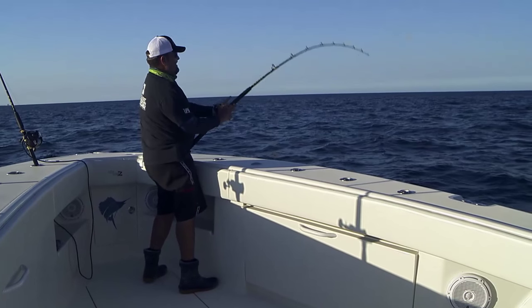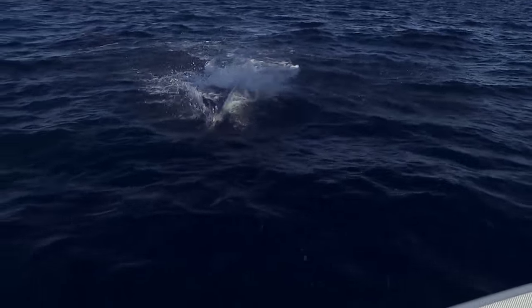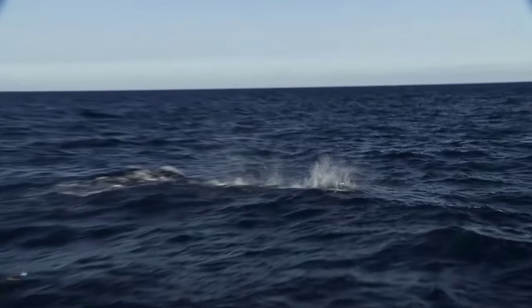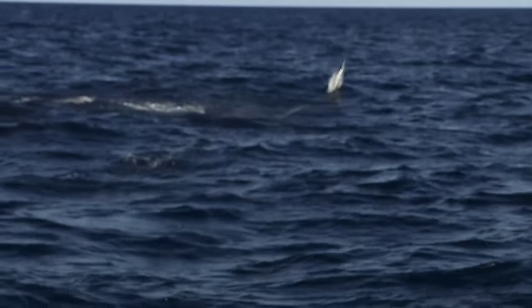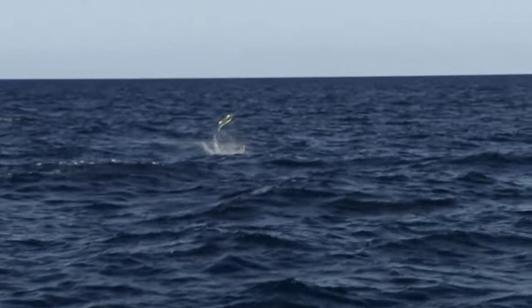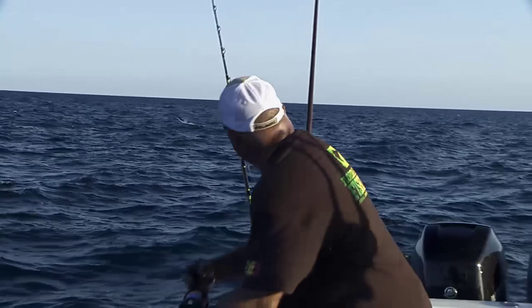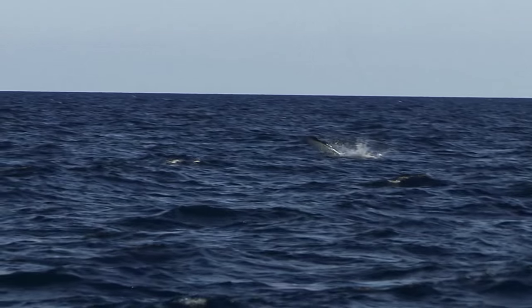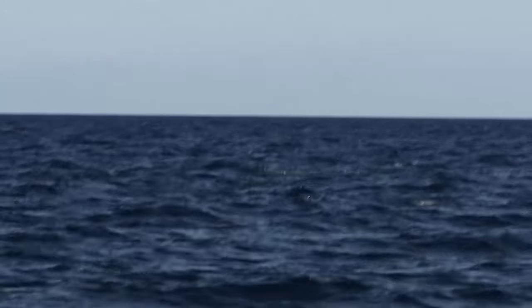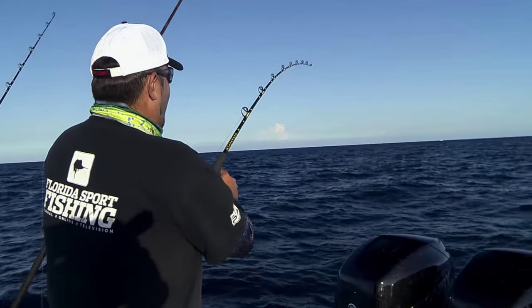Awesome! How sick is that? Dolphin, blackfin, sailfish — all in minutes! Look at the colors on that thing! Wow, that is insane! Look at them go! That's a small sail buddy — he's spunky! The afternoon bite, it's turning on!